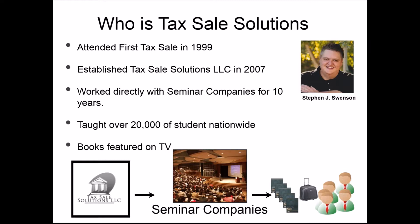We provided seminar companies with their training, books, list access, websites, webinar training, and coaching. We were primarily the actual trainers for these companies — we'd put together the program and support the students. We've worked with some of the largest seminar companies out there and have taught over 20,000 students nationwide, from every single state and even from Canada. Our books have been featured on TV infomercials, and even before we started Tax Cell Solutions we had already written a training manual on tax lien and deed investing.